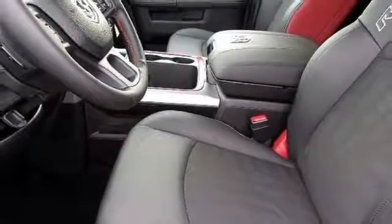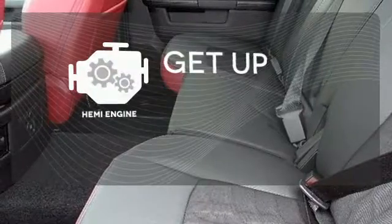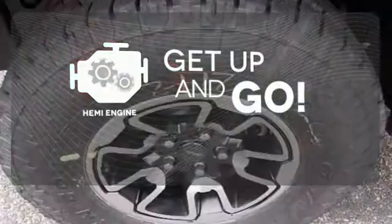All of this is wrapped in the evolved strength and capability you've come to expect from RAM. It's got strength, it's got power, it's got a Hemi.